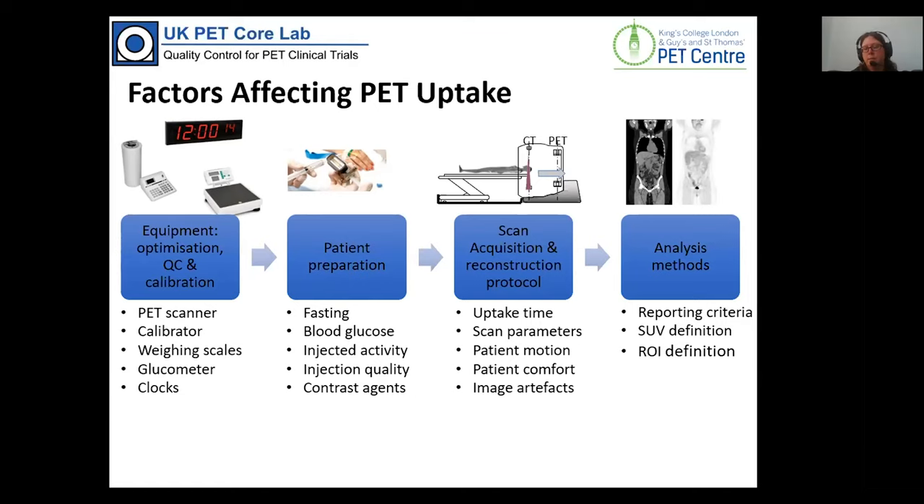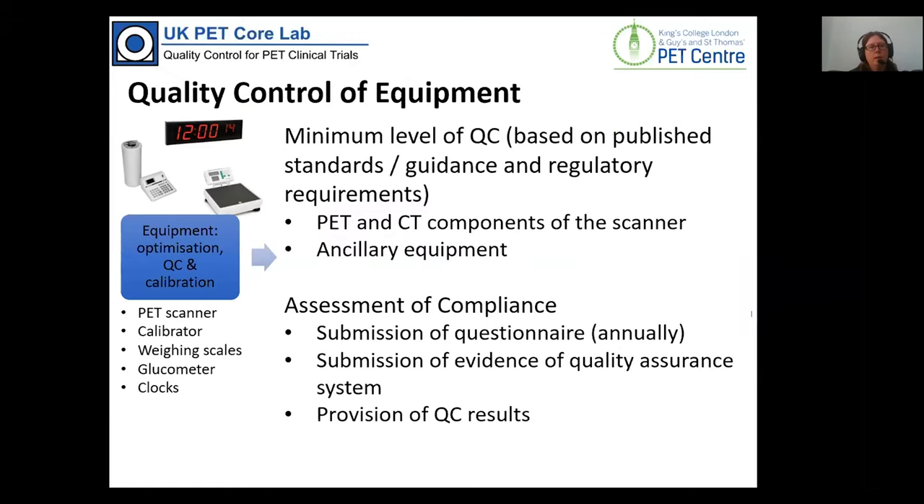As part of the accreditation process, sites are asked to maintain a minimum level of QC based on published guidance and regulatory requirements, covering both PET and CT as well as ancillary equipment that may impact on quantification. We assess compliance by getting sites to submit questionnaires, provide evidence of a quality assurance system, and submit samples of QC results.